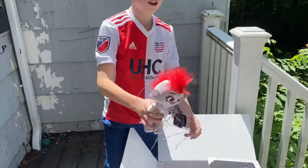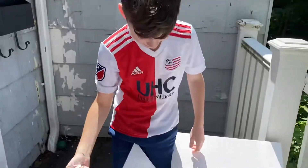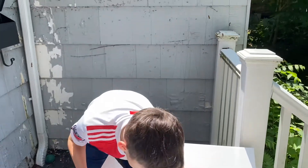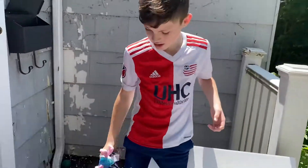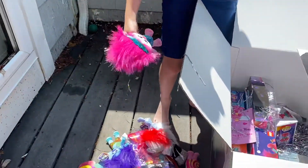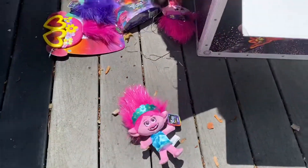Here's the rock and roll troll. Oh my God, if she had green hair she'd be me. Another Poppy stuffy with the different colors. These are so cool.